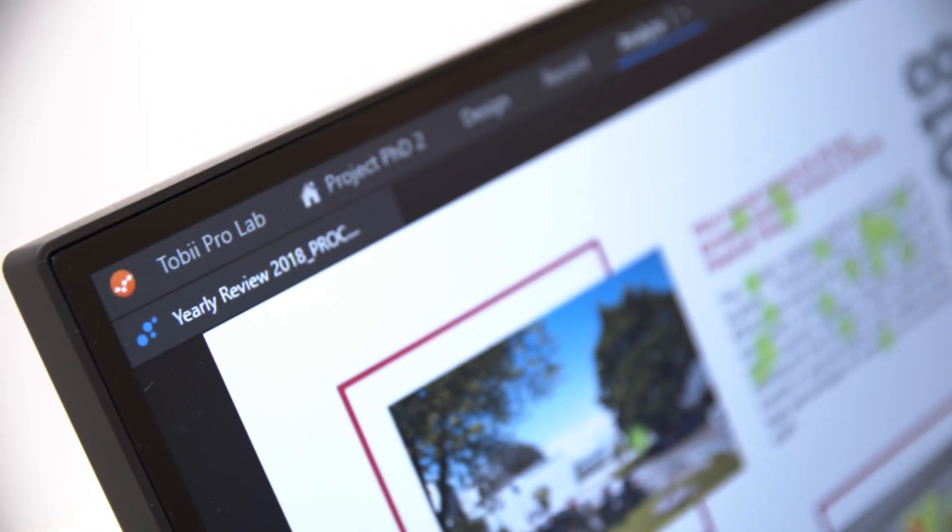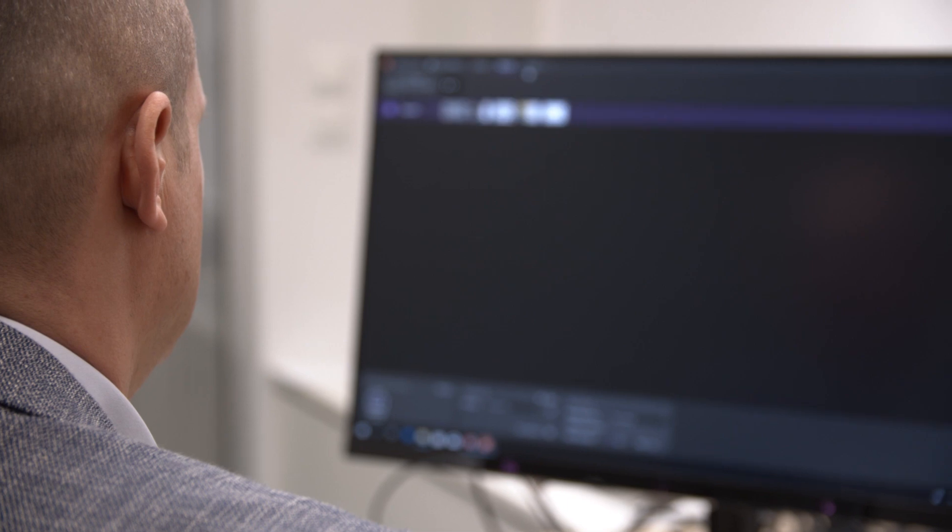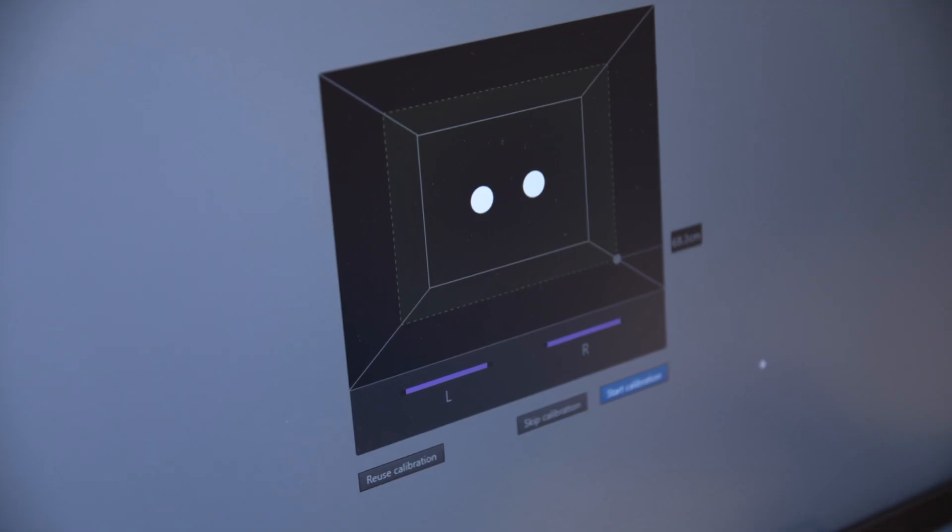The device we're going to use for this purpose is an eye tracker. The eye tracker tracks, as the name suggests, where people on screen are exactly looking at, what sequence they look at, and how much time they spend on a particular part of the screen.